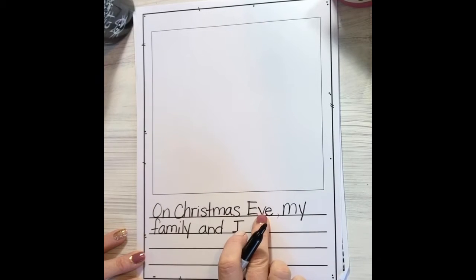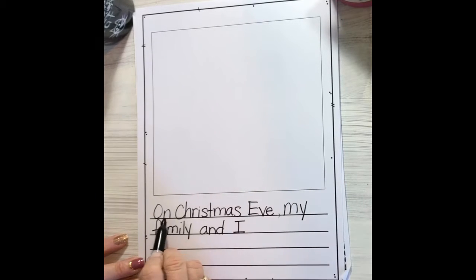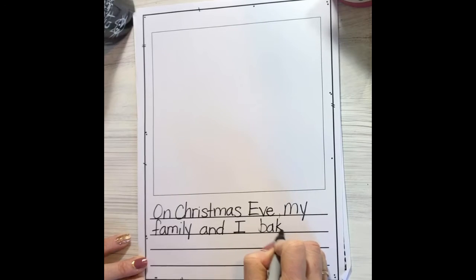Now I know when it is, I know who it is, but what is it? What are we doing? We're gonna bake cookies. So: "On Christmas Eve, my family and I baked cookies."